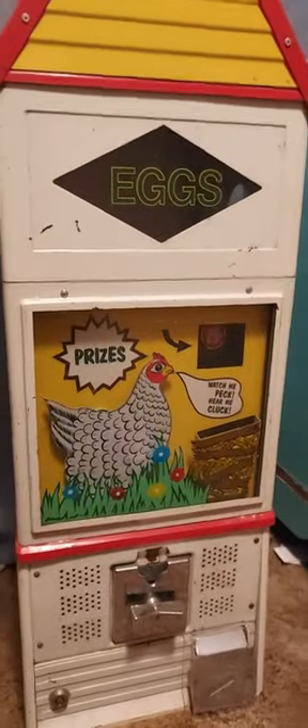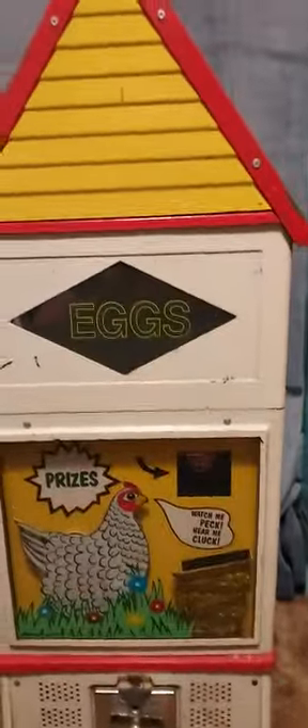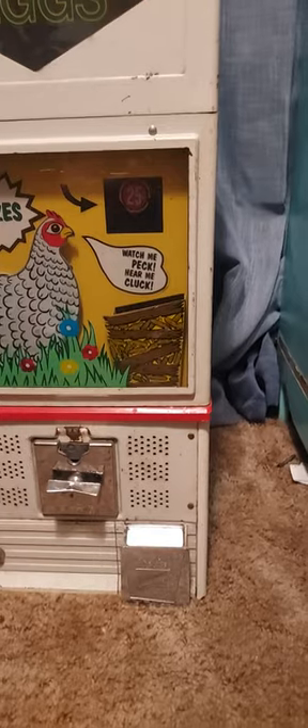You can see that it needs some work. The plexiglass on the side is gone, so that's gonna have to be replaced. It's definitely gonna need some touch-up. And there's also a couple of locks that are gonna have to be replaced because it did not come with a key.